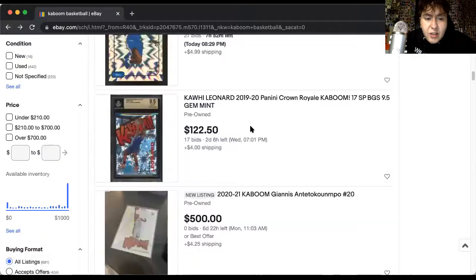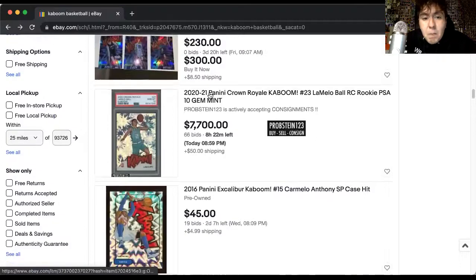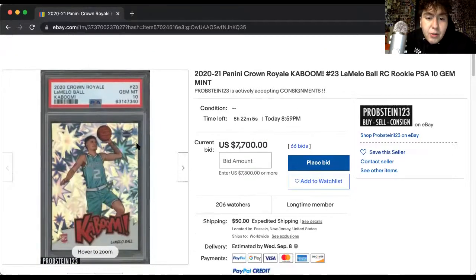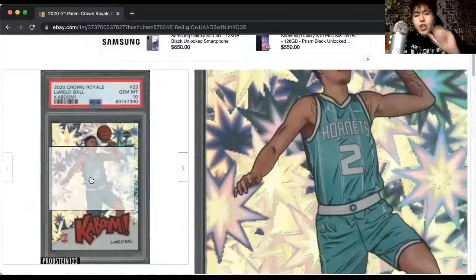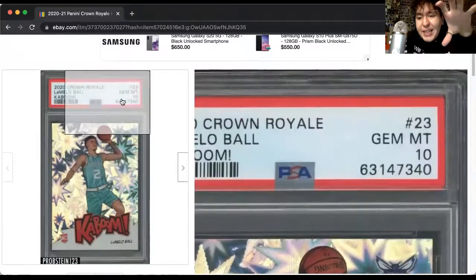I really hate scans — scans don't give these cards justice at all. But they're still selling. This LaMelo Ball is currently at $7,700. Just the stars, the different colors, how it radiates. This is a gem right here and it's a PSA 10.